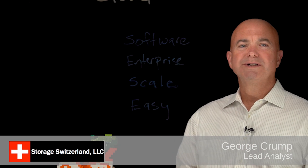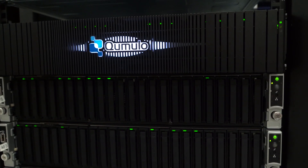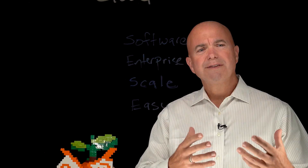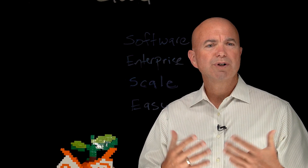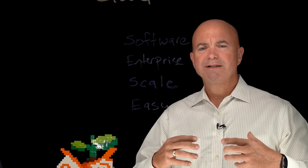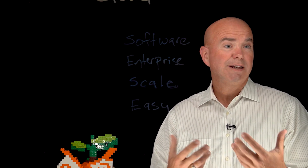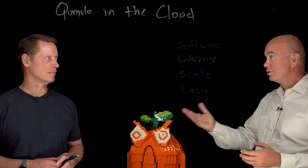Hi, I'm George Crump, Lead Analyst with Storage Switzerland. Thank you for joining us today. We're at Cumulo's offices in Seattle, Washington. One of the things that comes up when talking to IT professionals is the cloud and how their unstructured data strategy will work there. Joining me at the light board is Joel Gruen, Director of Cloud Go-to-Market at Cumulo. Joel, thanks for joining us today.